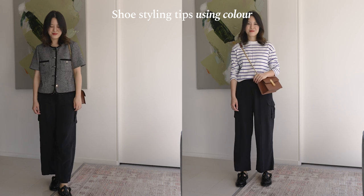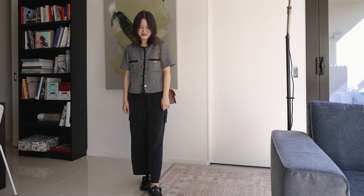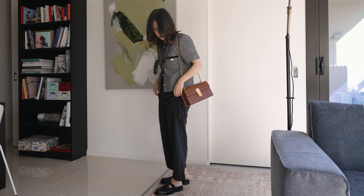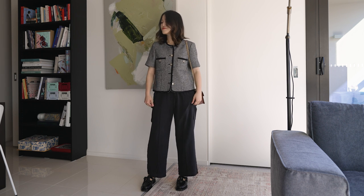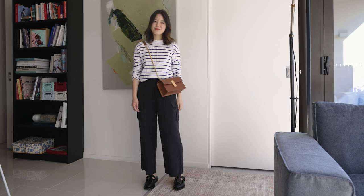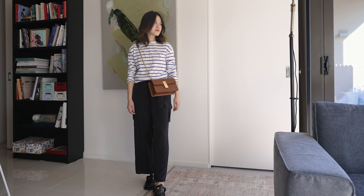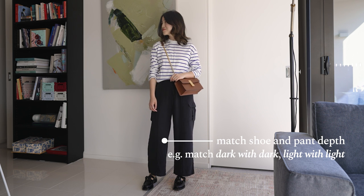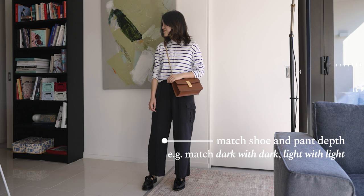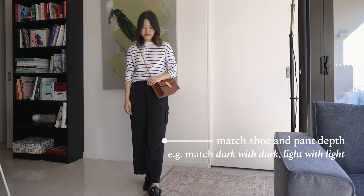My next style tip for matching your shoe to your outfit is related to color. I often like to match my shoe to the depth of color of my pants. One easy way to do this is to wear a column of color — one color head to toe. This is a flattering way to dress because you're not breaking up any lines, elongating the body. Something else I like to do is match the shoe to the depth of color of my bottom half. In this outfit I'm wearing black pants and a white top, so instead of going for a white shoe, I've gone for a black shoe — this elongates the line of the leg and you don't break up that line where the shoe starts.